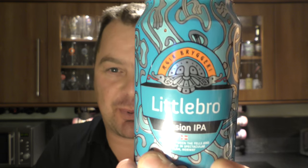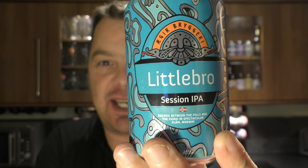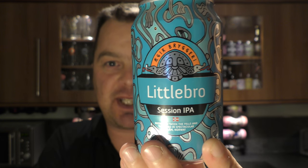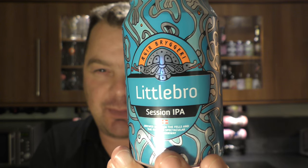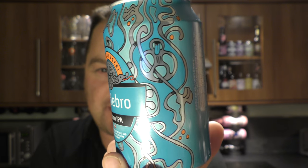It's beer o'clock on Real Old Craft Beer. Today we've got a can of Eiger Brewery Little Bro Session IPA, coming in at 4.7% ABV. What a lovely looking can — I love the design on this can label. I think it's absolutely fantastic.